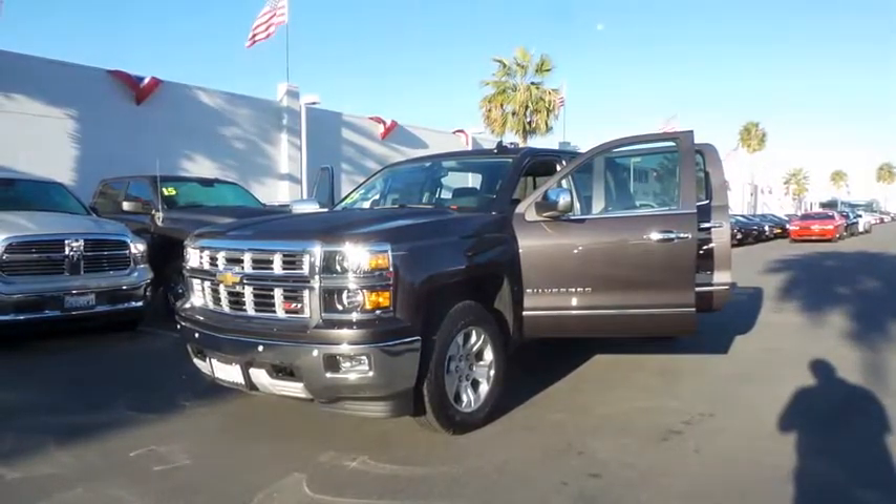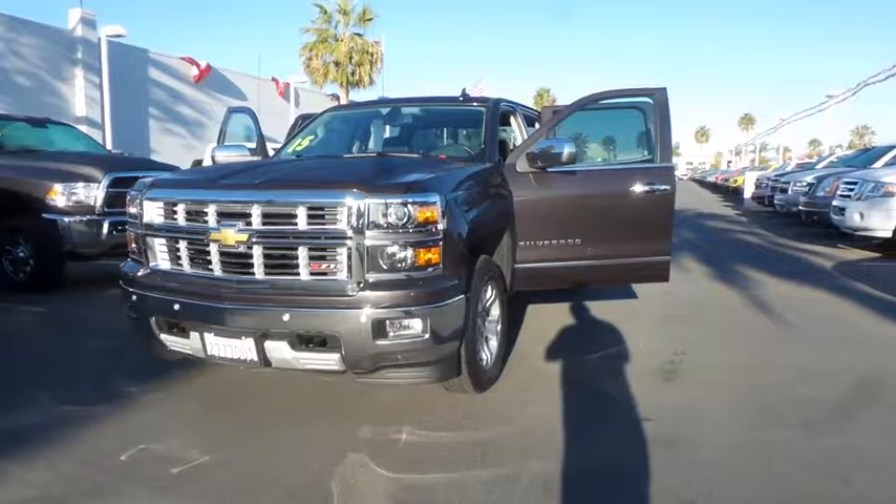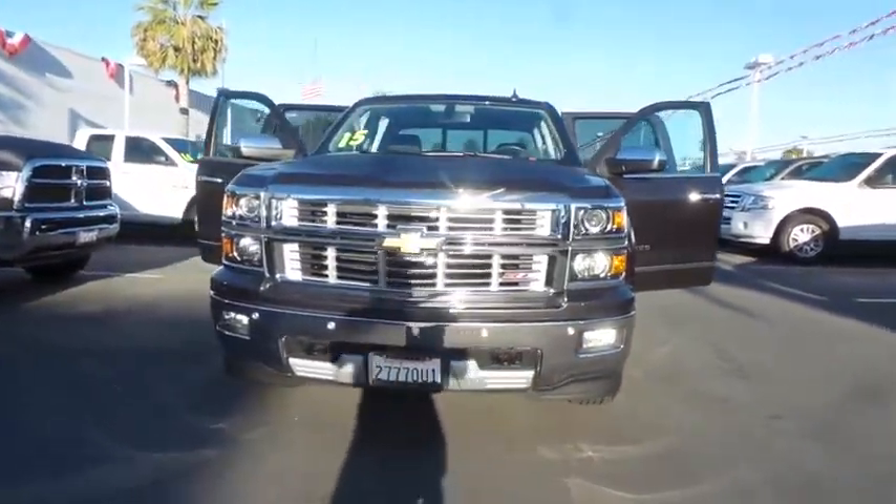The 2015 Chevrolet Silverado 1500. This vehicle has less than 9,000 miles.